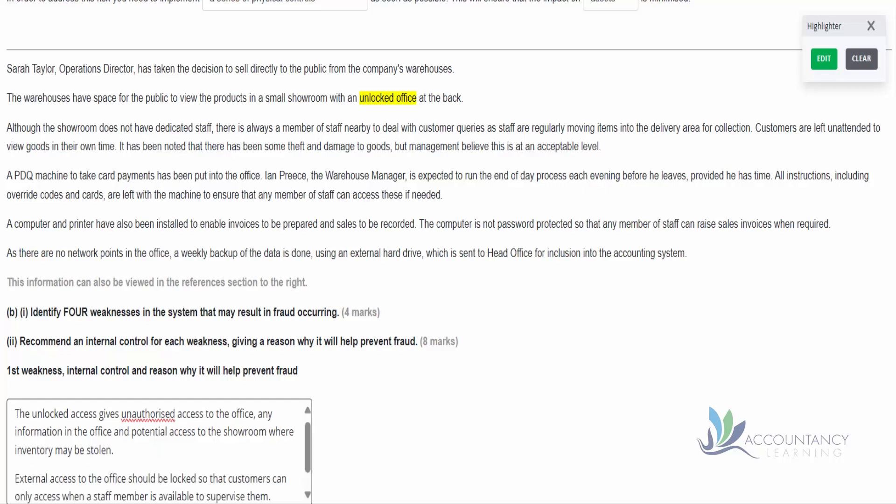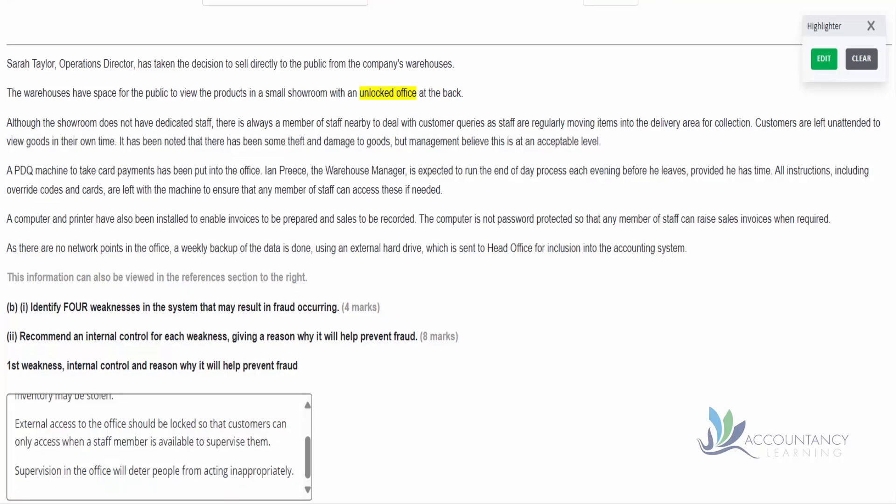Part two asks us to recommend a control. The control is: external access to the office should be locked so that customers can only access it when a staff member is available to supervise them. This satisfies both parts of part two - we've recommended the control of locking the office, and the reason it helps is that unauthorized people won't be in the office. If we have supervision in the office, that will deter people from acting inappropriately, whether accessing information or moving into the showroom and stealing things.